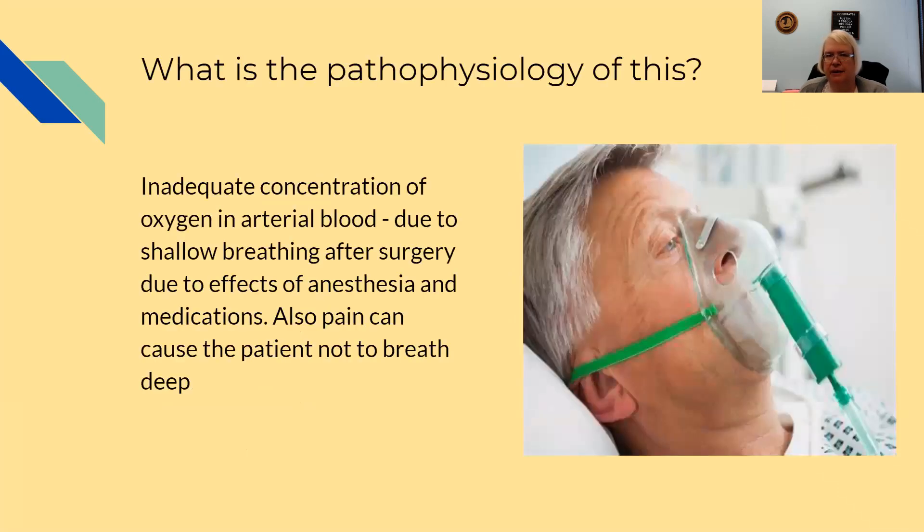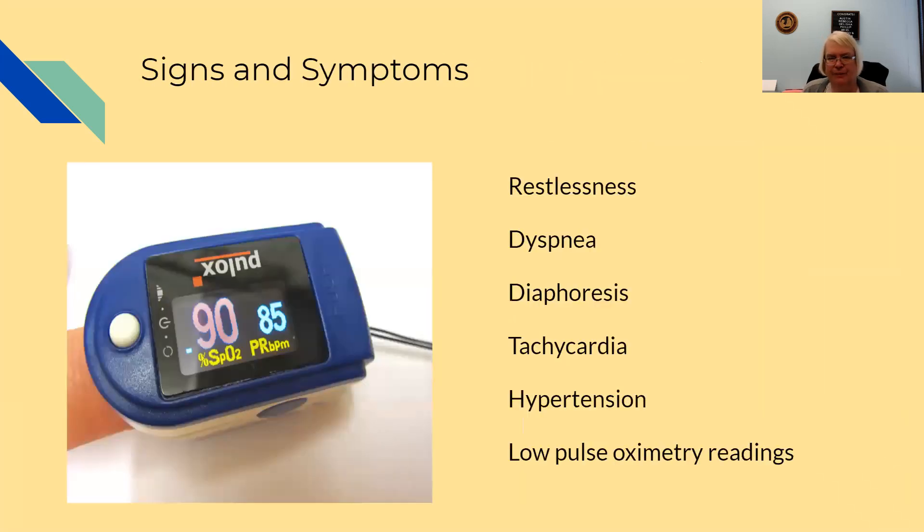Hypoxemia is an inadequate concentration of oxygen in the arterial blood. It's due to the shallow breathing after surgery, usually caused by anesthesia or medications, but can also be caused by the patient not breathing deeply because of pain. Signs and symptoms include restlessness, dyspnea, diaphoresis, tachycardia, hypertension, and low pulse oximetry readings. The lower the oxygen concentration goes, the more restless and the more dyspnea — these symptoms will just increase and increase.